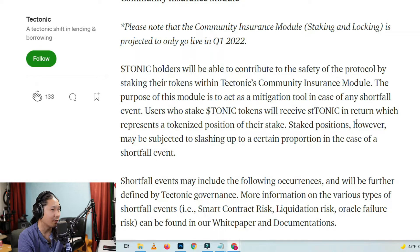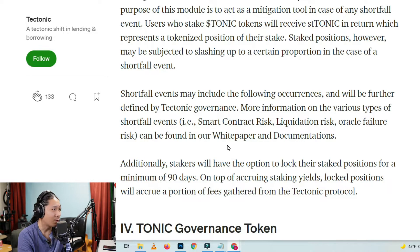Users who stake Tonic tokens will receive ST Tonic in return, which represents a tokenized position of their staked positions. ST means staked Tonic. However, staked positions may be subject to slashing up to a certain proportion in the case of a shortfall event. Interesting. So are they saying when we're staked and there's a shortfall, we go up if you're staked?